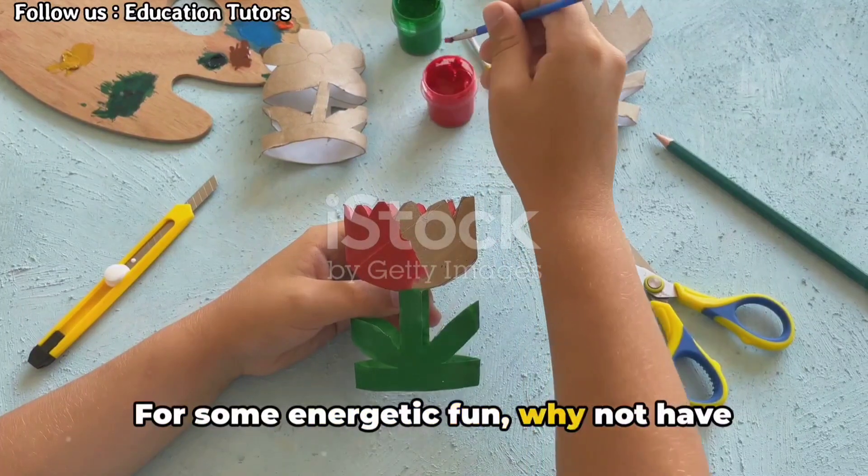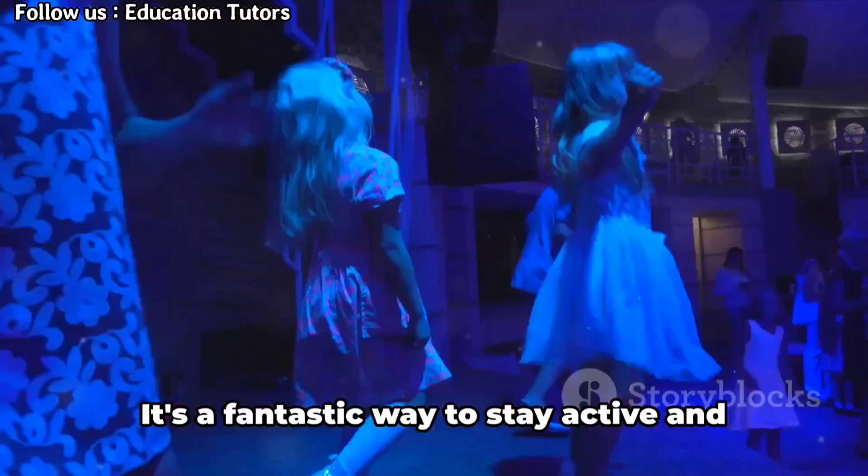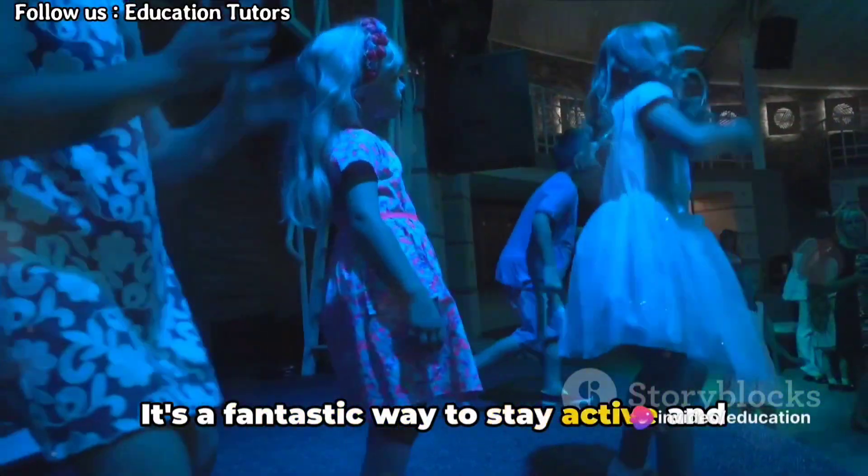For some energetic fun, why not have spontaneous dance parties? Just put on some lively music and watch them groove. It's a fantastic way to stay active and boost their mood.